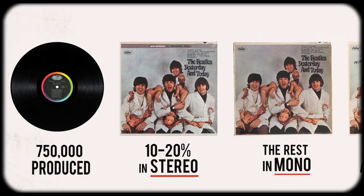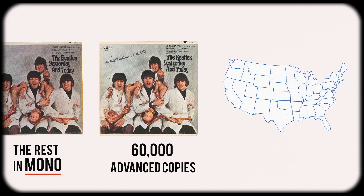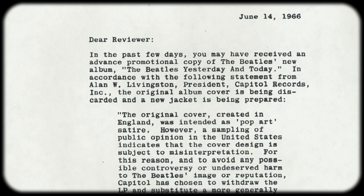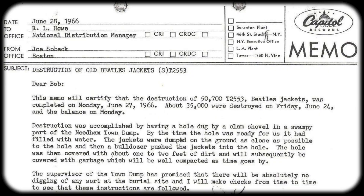Capitol produced roughly 750,000 copies of the butcher cover, with 10 to 20 percent in stereo and the rest in mono. Around 60,000 advanced copies were sent to distribution centers around the US, with many ending up in the hands of sales reps, critics, and radio stations. Most retailers were appalled at the imagery and refused to stock the record. Negative feedback was so strong that Capitol ordered a buyback of all copies, sending out a letter explaining how it was pop art satire that had been misinterpreted. A few stores did offer the record for sale before the official release date of June 15th, but only for a day or two before they got the recall notice. Then came the daunting task of manually separating the good vinyl from the rejected covers.